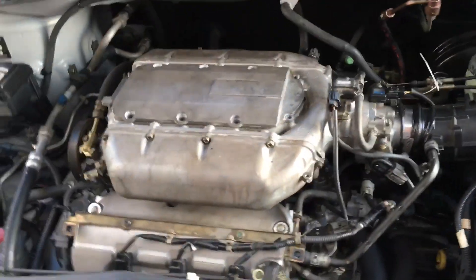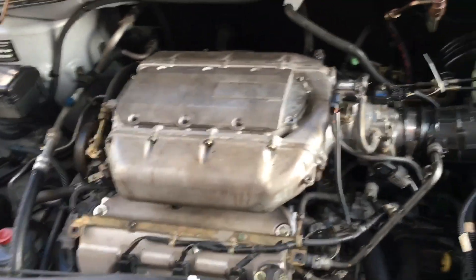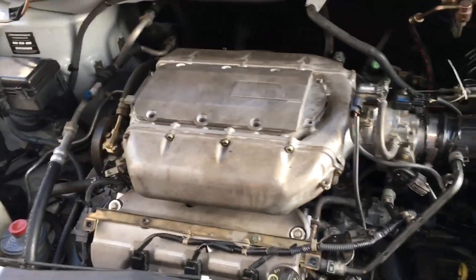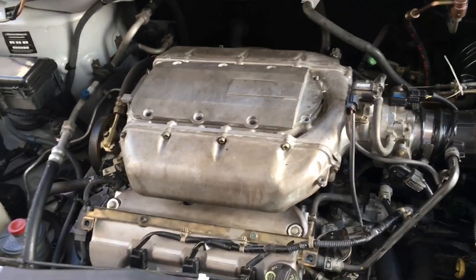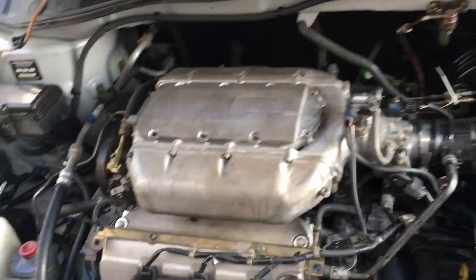This vehicle came from another shop and they did a valve adjustment on it, and after the valve adjustment it had misfires — specifically cylinder number one and cylinder number four were misfiring.